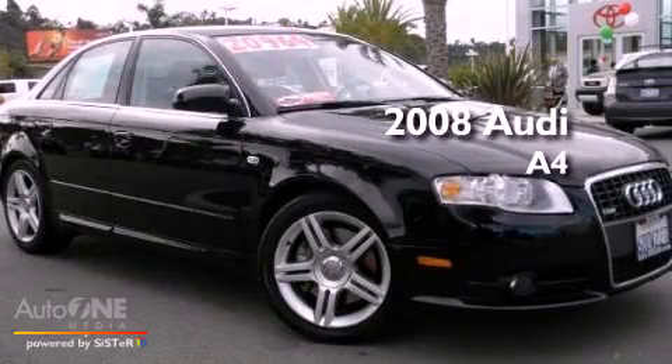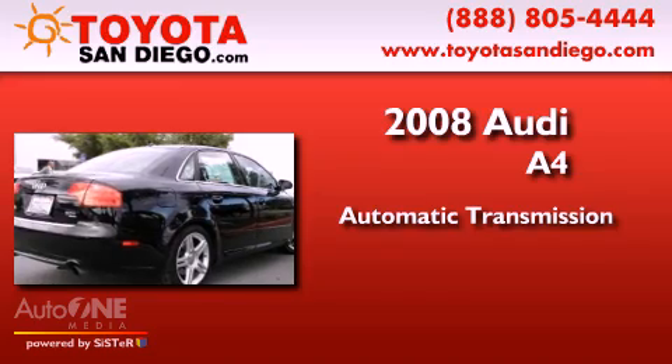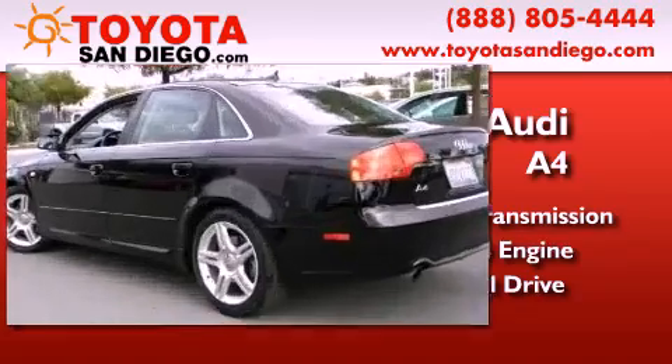This is a 2008 Audi A4. This car has an automatic transmission, an inline four-cylinder engine, and the added safety and control of all-wheel drive.